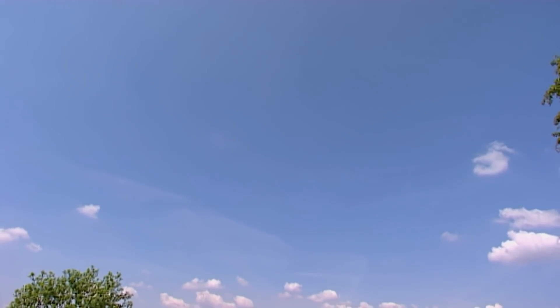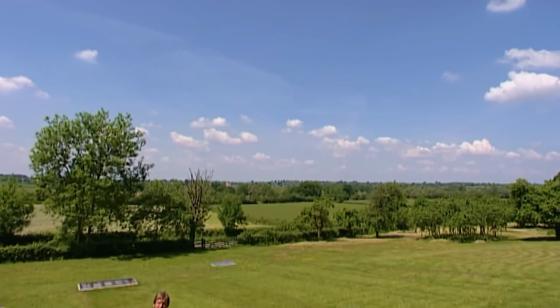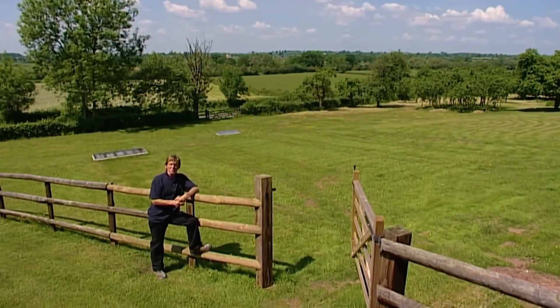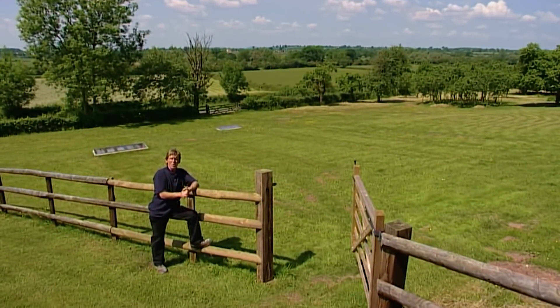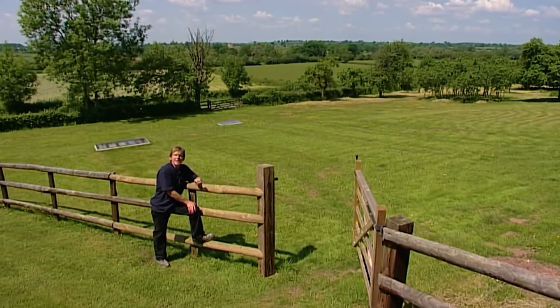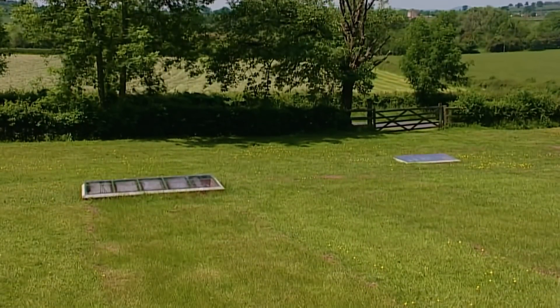It's now a few weeks later and we've returned to see how the system is working, and as you can see the summer has now arrived. As far as the field goes, it's all settling in pretty well — you'd hardly know it had been dug up, apart from the two inspection hatches which have been left so that people can examine the system and have a look at the underground pipes. So that's the ground source collectors grabbing all that lovely free heat. Now let's go and see what the heat pump does with it.